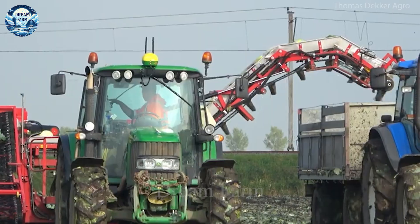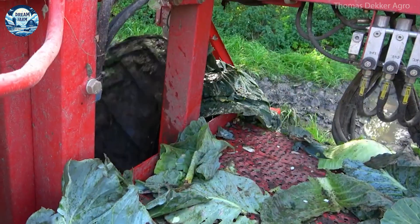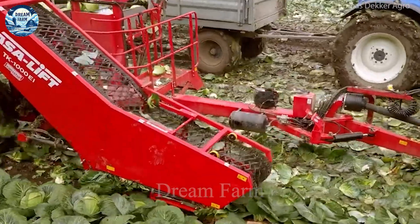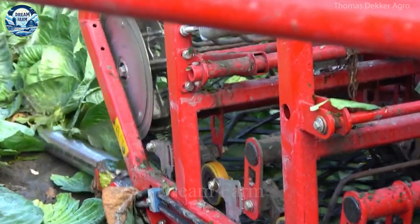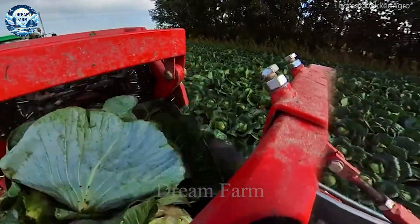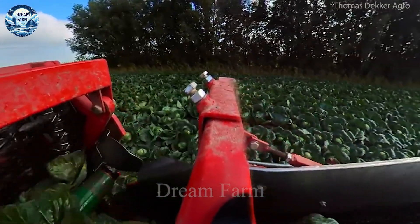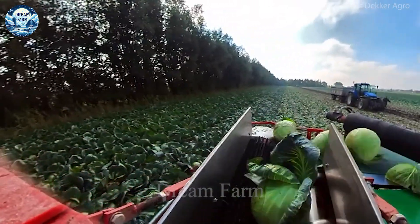The ASA-Lift TK-1000E is equipped with an advanced cutting and conveyor system, which helps cabbage be harvested quickly and efficiently without causing damage. The machine has a harvest width of 1000mm, which allows a large area to be harvested in one pass. The automatic control system and cabbage lifting and lowering mechanism help reduce the labor of workers, ensuring the cabbage is transported smoothly and not crushed.